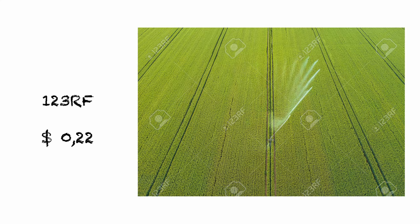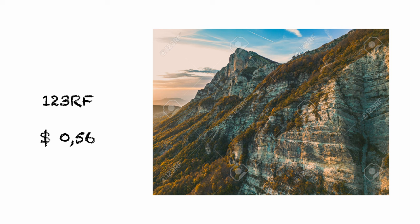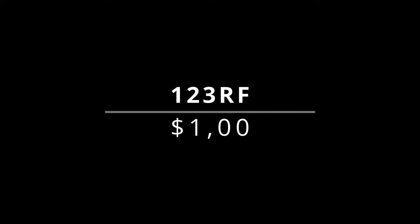1-3 RF — a total of 3 photos were sold. Let's start with a bird's-eye view of an agricultural irrigation system and watering farmland for 22 cents. Also for 22 cents, a beautiful blue lake in the middle of the forest taken with my drone. And the last one for 56 cents, a mountain massive of limestone rocks during sunset. In the month of October, my income from 1-3 RF was $1.